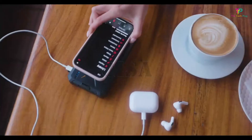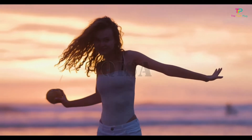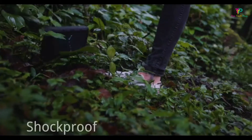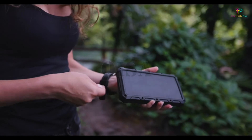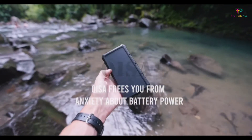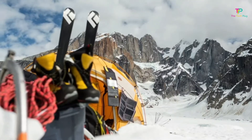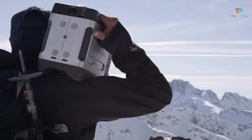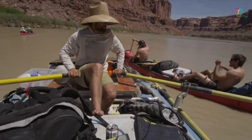Solar power banks are a packing essential for outdoor enthusiasts and offer a way to keep cell phones, cameras, and other gadgets charged when electricity is scarce. They're also invaluable when severe weather or power surges cause widespread outages. These convenient, portable devices have evolved into several different styles, but the two most common are around the size of a cell phone and have either a single solar panel or several expanding, folding panels.